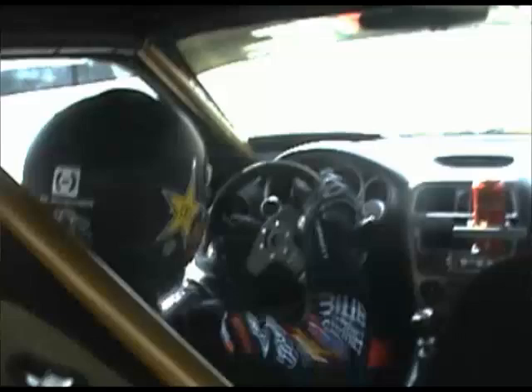By the time qualifying came we had made some changes to the car. Left-hand drive is a huge change, especially in drifting — maybe not so much in other motorsports, but in drifting when you're constantly at the gears, changing gear, grabbing the handbrake, you're constantly at it.